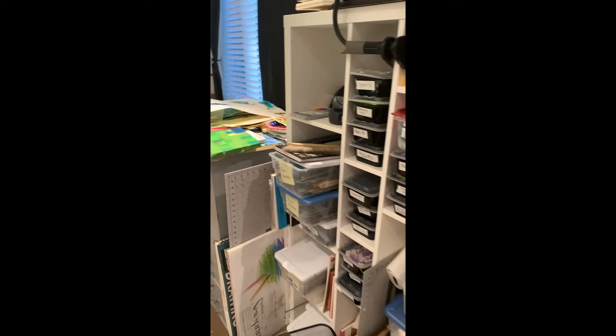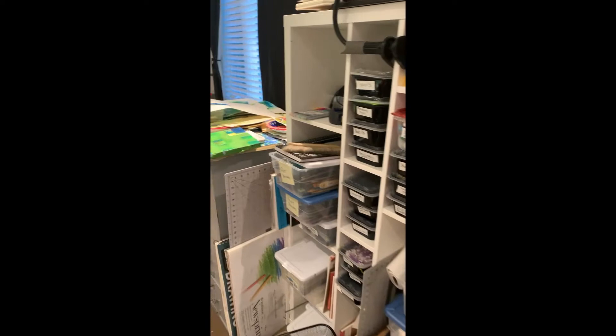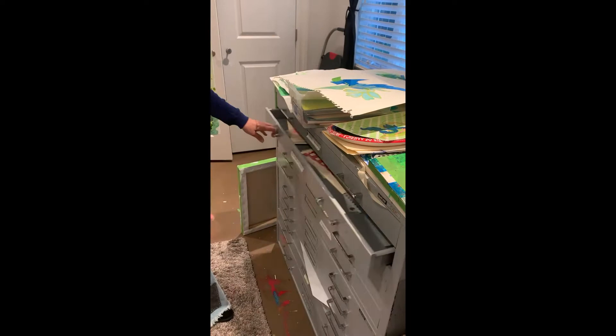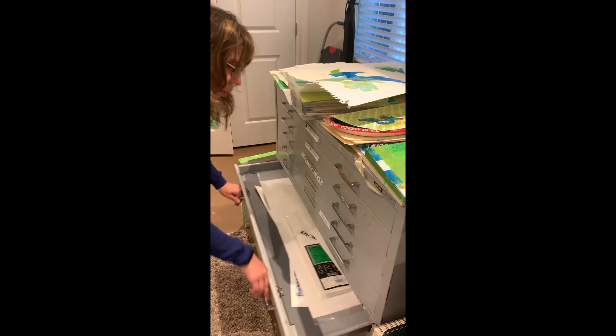These are my flat files, and of course, anytime I see flat storage, I've always got something stored. In here are my homemade stencils. Each drawer — this is the store-bought stencils — each drawer is labeled so I know where they go. Good drawing paper; I try to keep a backup of that. And acetates, which you will see is critical to my process.